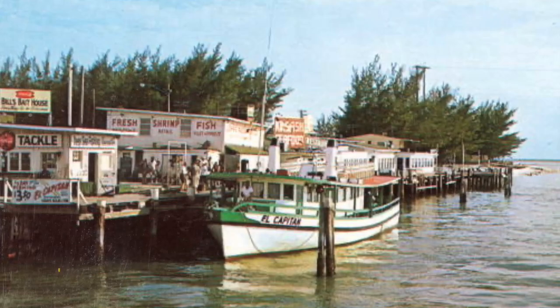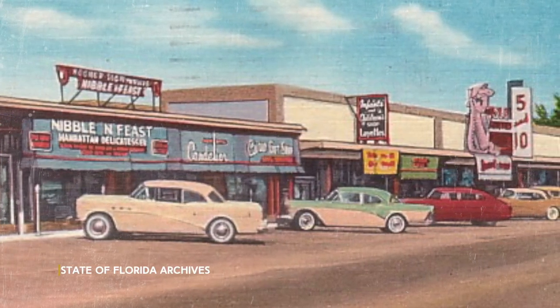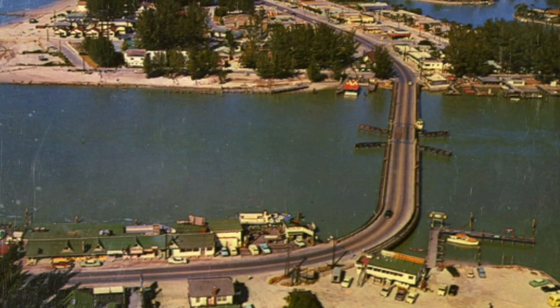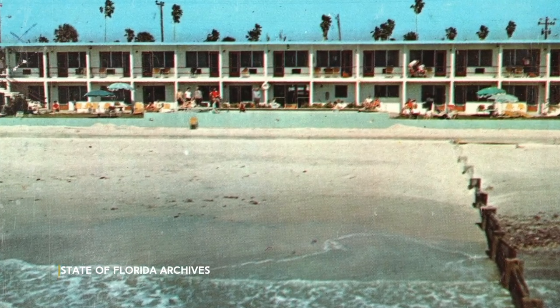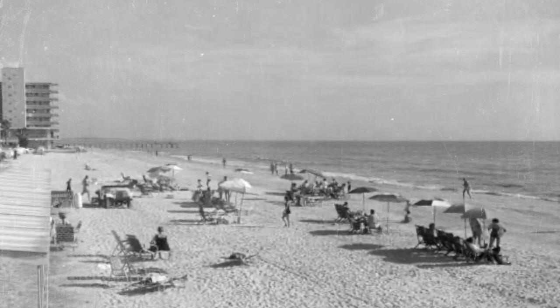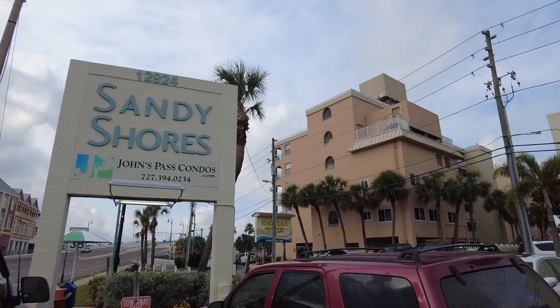This popular beach town was born out of an old fishing village. During the late 1940s and into the 50s is when the community started to develop in earnest. Retirees built single-family homes, and mom-and-pop motels sprung up, attracting sun seekers. Over the years, condos have replaced many of the smaller lodging options, while snowbirds continue to make this their winter home.